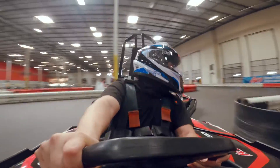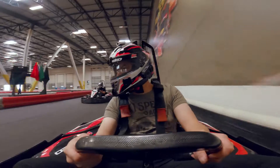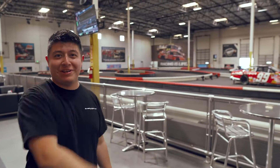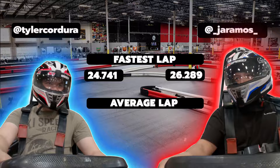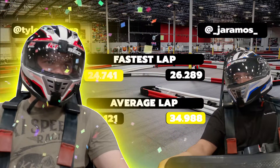Yeah, it was a good race. We had a good time. That was fun. Now that the race is done — that was your first time on track too. How are you feeling? Hot! It's definitely like exercise. This is something you guys should try. Let's get our race results. For me it'll be a 24.741 as my best lap. Jose's best lap? 26.2. Average lap I'm at 35.121 and Jose's at 34. It's because I waited — I gave Jose the sauce.